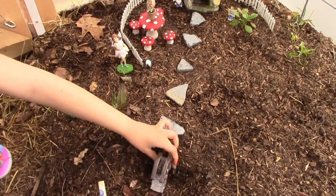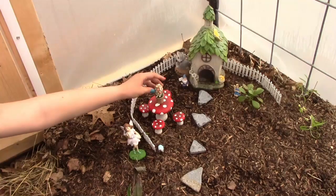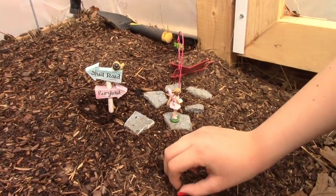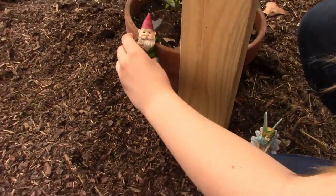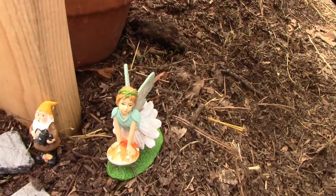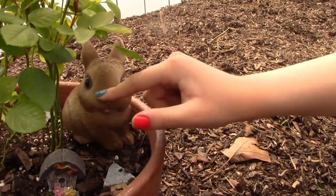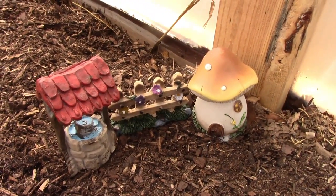I got this little bridge right here and the fairy crossing sign, and this little flower. Then I got the snail road and fairy land sign, and the little fairy right there. Over here there's a little birdhouse, and then I bought this little rabbit.